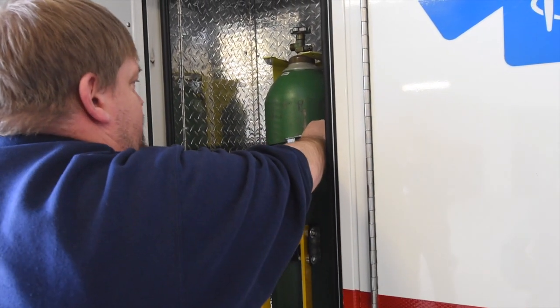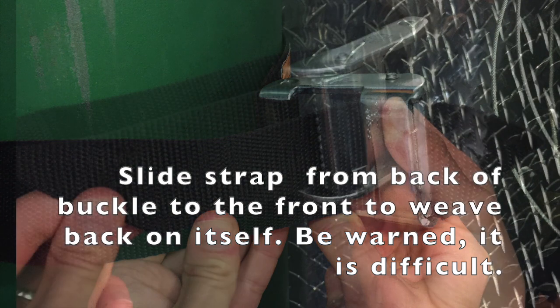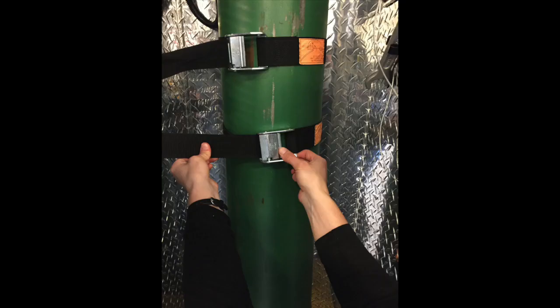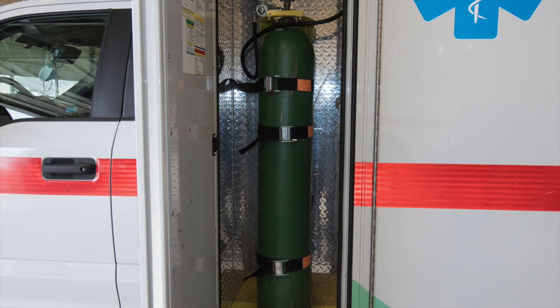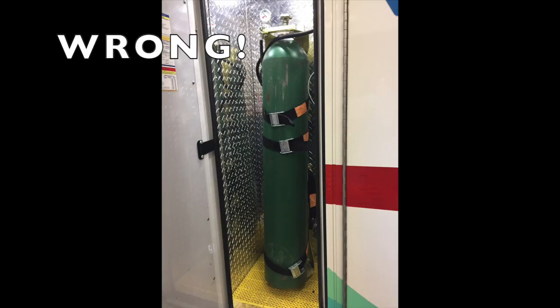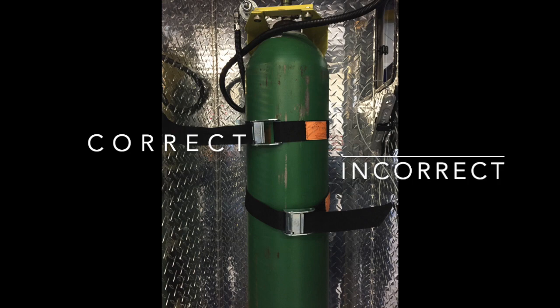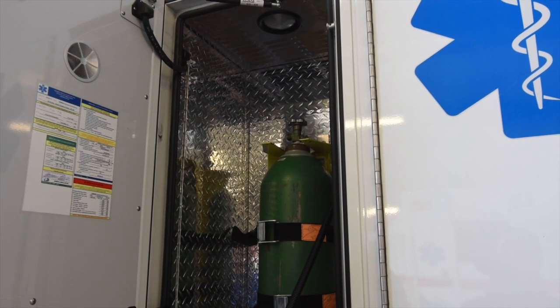Just to make sure that this bottle is secure and it's not going to fall out of the truck — you've got to wake up and pay attention. So we have our bottle secured back into the truck.